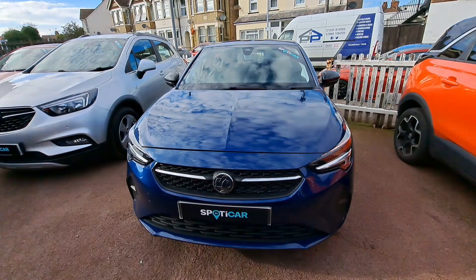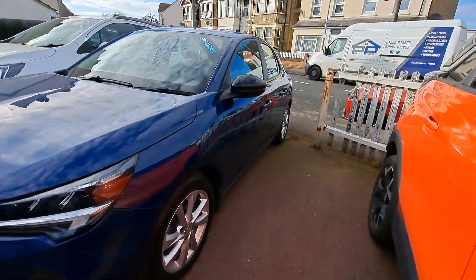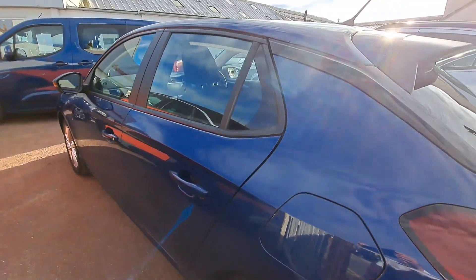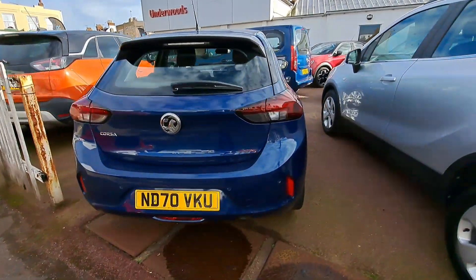Here we have the Vauxhall Corsa 1.2 SE NAV Premium 5-door in Nautic Blue. This petrol 1.2 car has only done 23,000 miles.